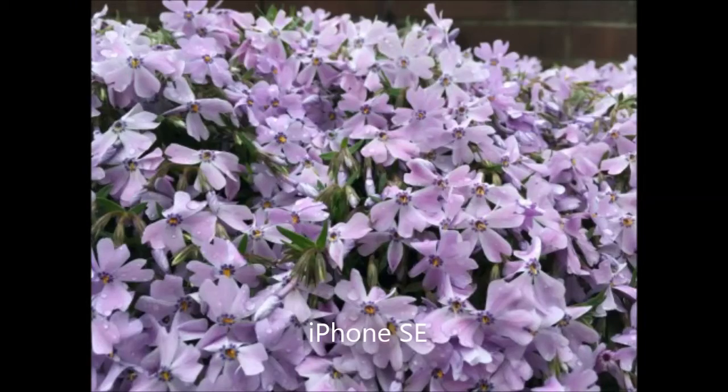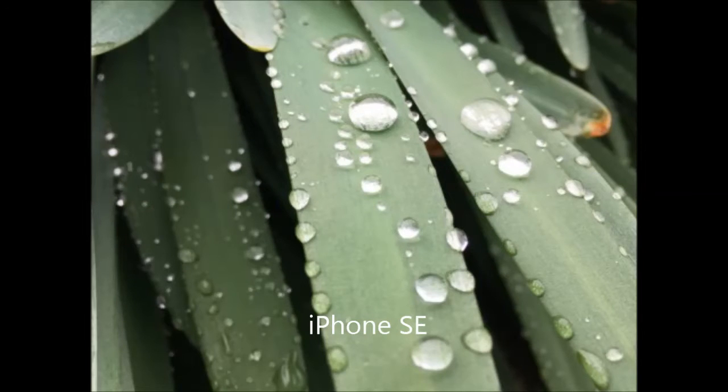To determine the winner in this contest was quite difficult, but notice the difference in the images can be even to the naked eye. In fact, the camera of the iPhone SE smartphone is very similar to that in the iPhone 6s.